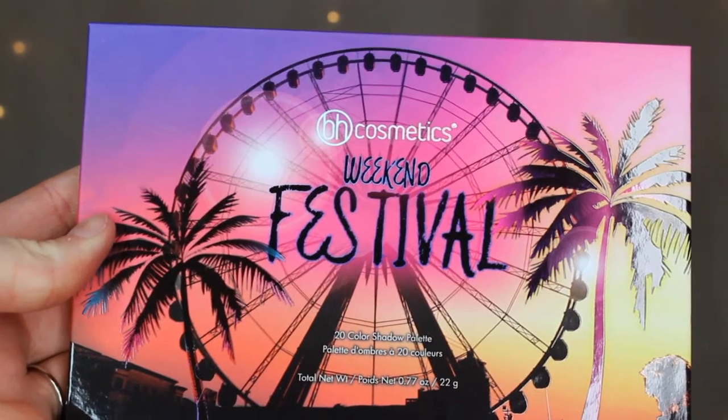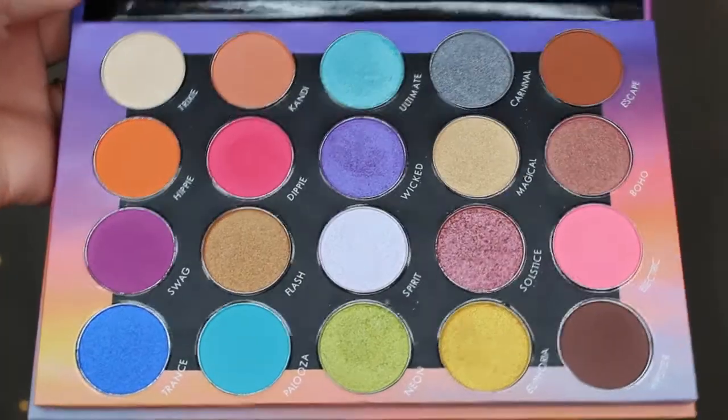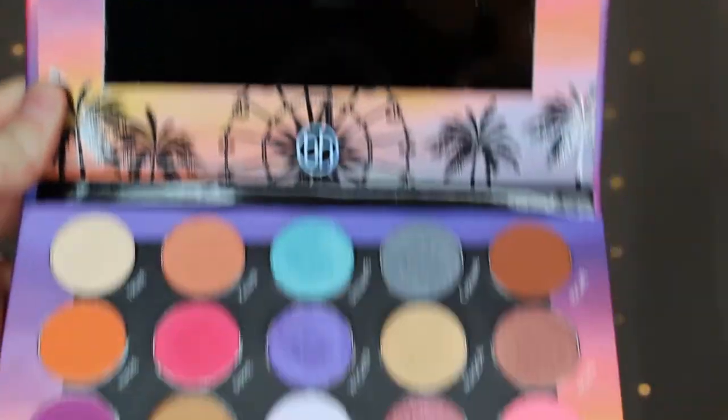Alright, next up are my purchases from Ulta Beauty. First thing is this BH Cosmetics Weekend Festival palette. I heard a lot of good things about it online, bought it, and I couldn't wait to use it — I've used it twice already and I do really love this palette. It's really great quality and I'm glad I got it.